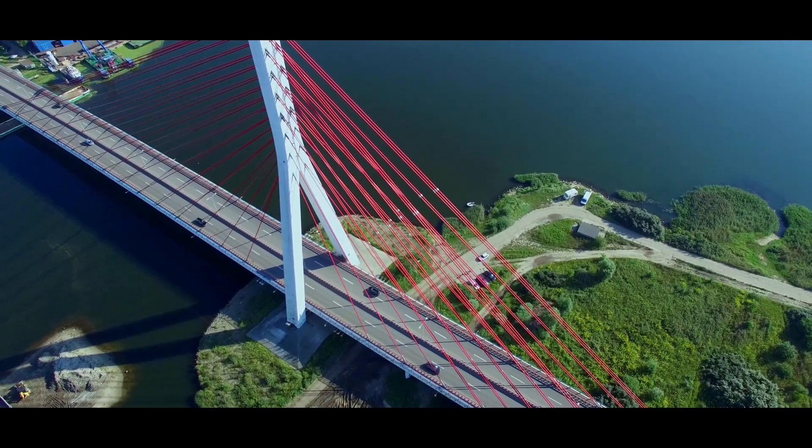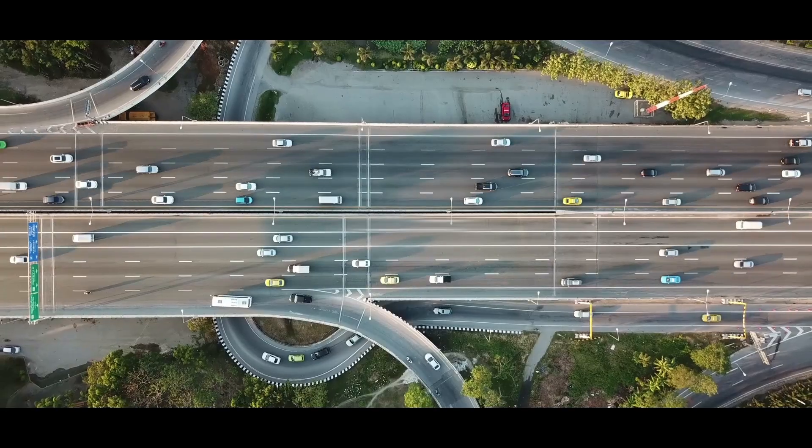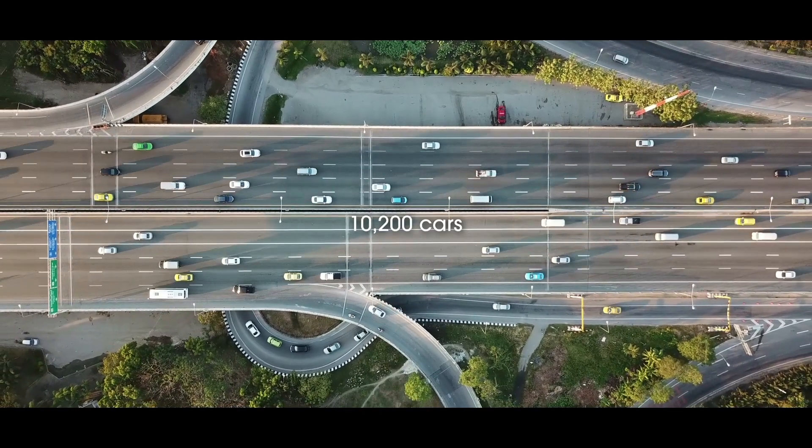That 48,000 tons of CO2 reduction equals getting more than 10,200 cars off the road. We also expanded in India,